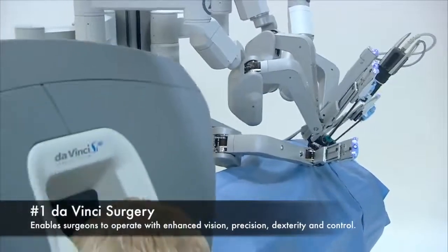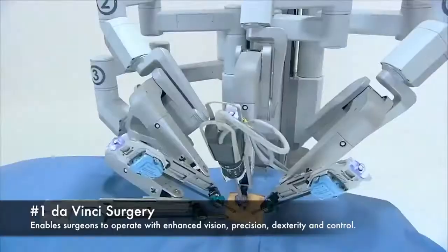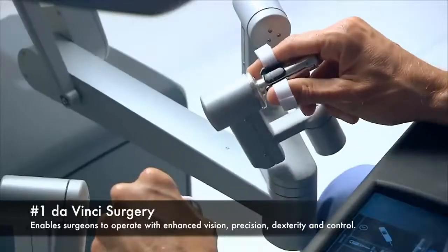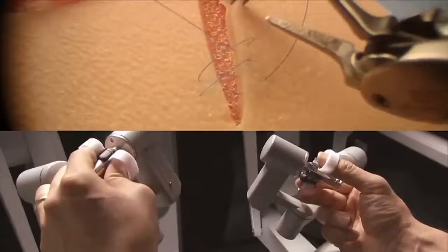1. Da Vinci surgery, enables surgeons to operate with enhanced vision, precision, dexterity and control. Top 100 awesome products for first half 2015.